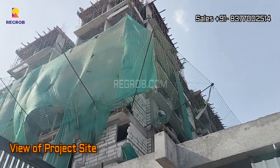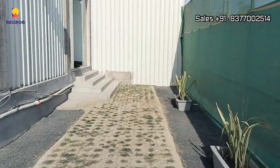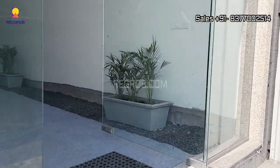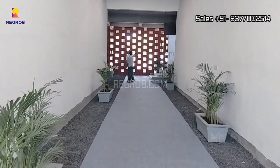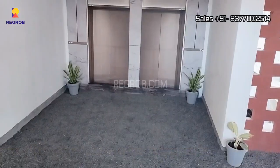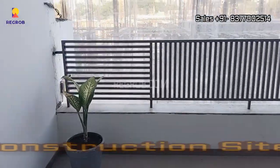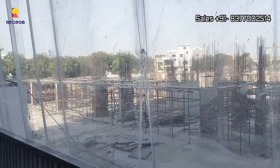It's an under-construction property. This project offers finely crafted spacious units with attached balconies. From here you can take the view of the construction site, and the construction work is underway.